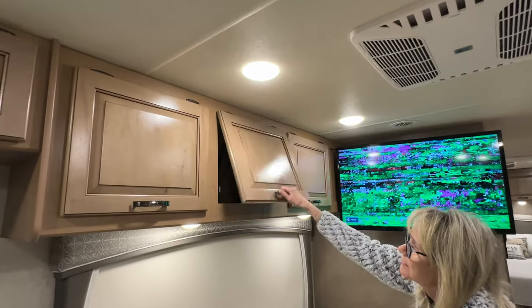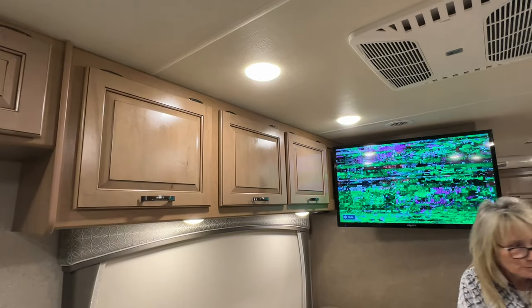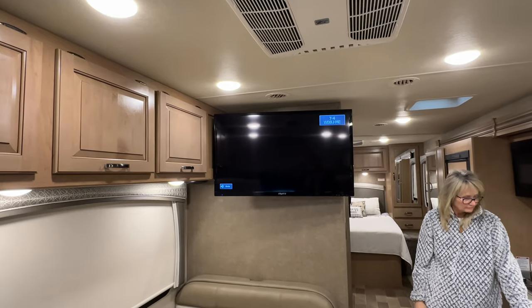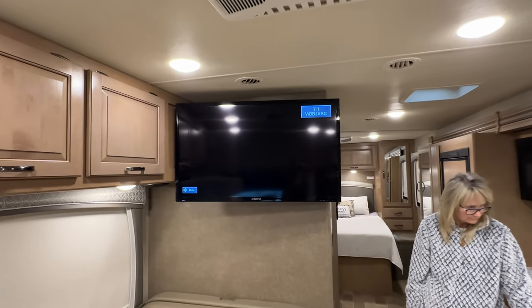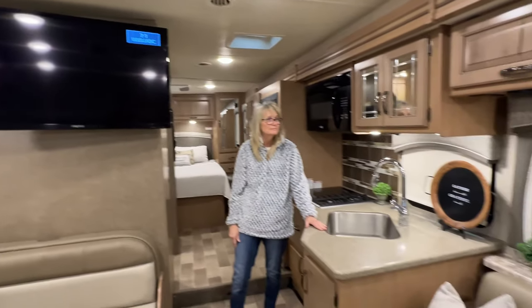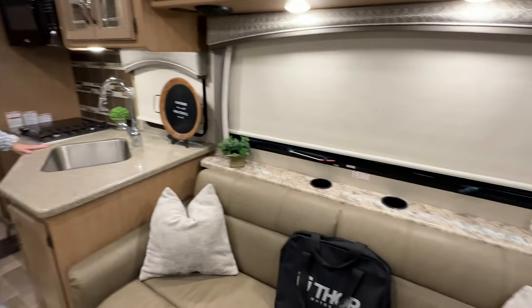I like these cabinets. How about this TV — that's a 41 inch. It's not picking up great because we're inside a metal building, but it is a 41 inch. The cup holders are behind here.